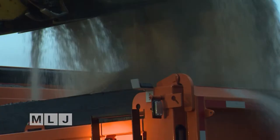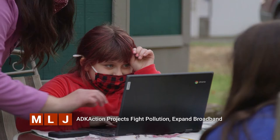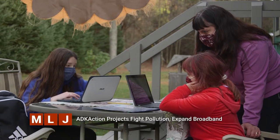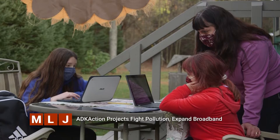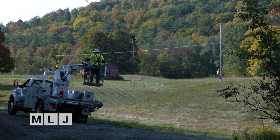This is one of several projects ADK Action has backed. You work to limit pollution from road salt that's contaminated natural water supplies and families' wells. You've also worked to expand internet access, especially for families who during COVID were learning at home depending on broadband. But for many families in more rural parts of the Adirondacks, the service simply isn't reliable, and for some it's really not affordable.